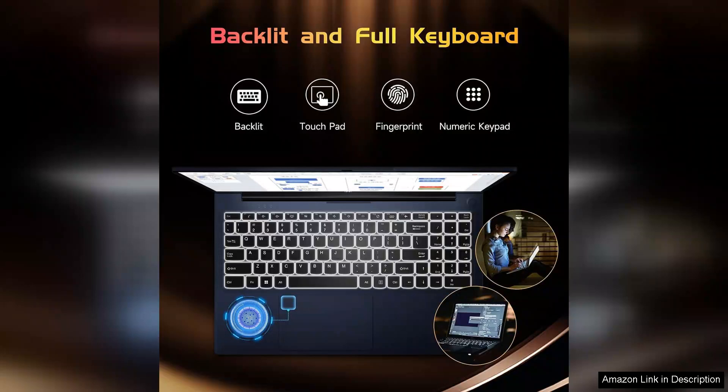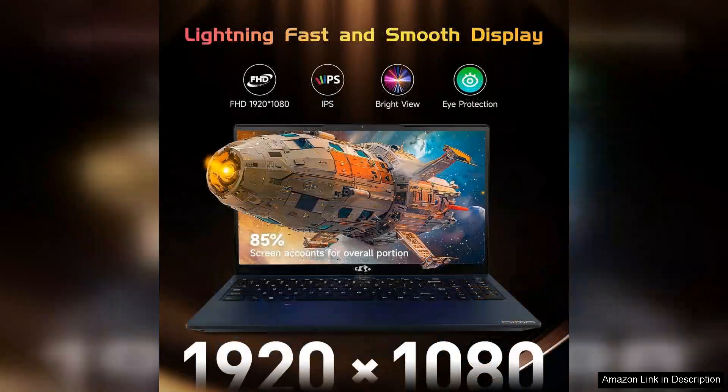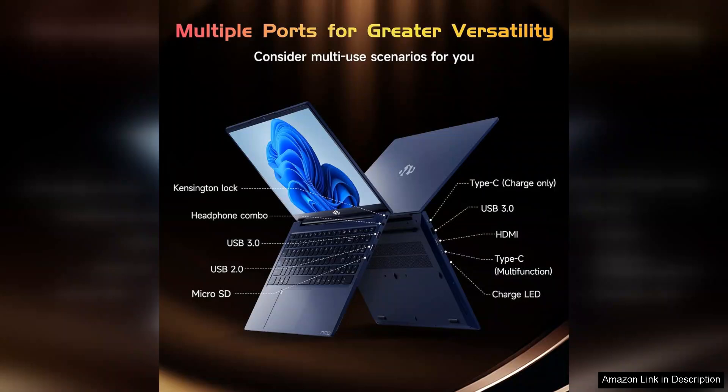One of the standout features of this laptop is its backlit keyboard. This thoughtful addition is particularly useful for late-night study sessions or working in low-light conditions. The keys are well-spaced and provide a comfortable typing experience, allowing for prolonged use without strain.